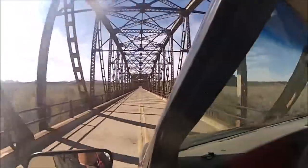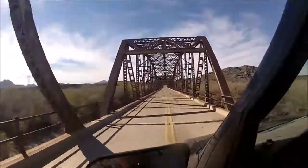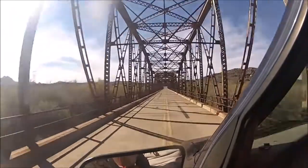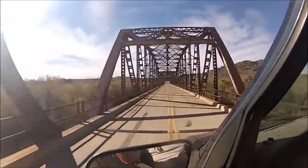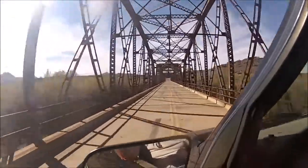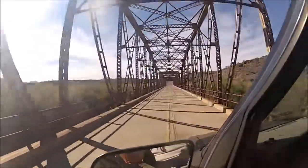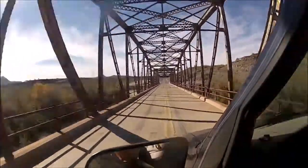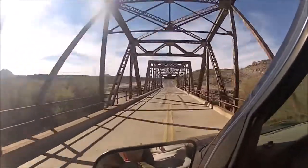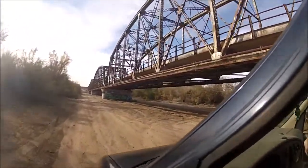I think there's nine separate bridges. So we're underneath the Gillespie Bridge.